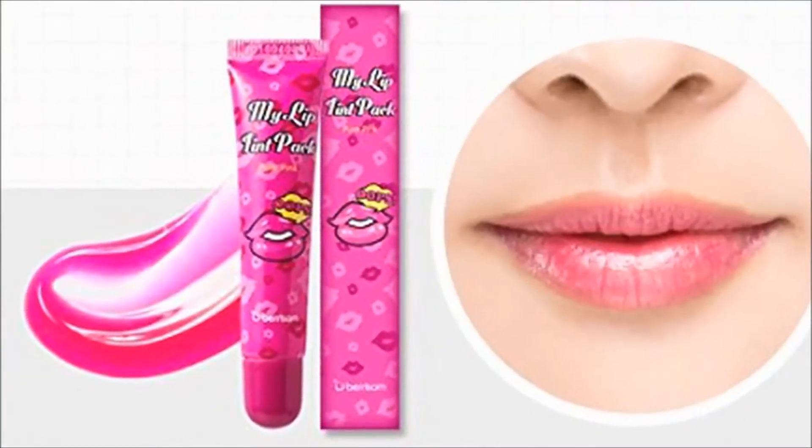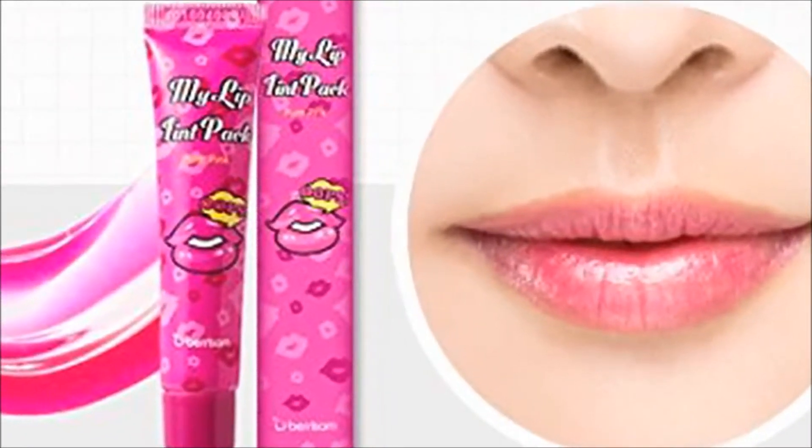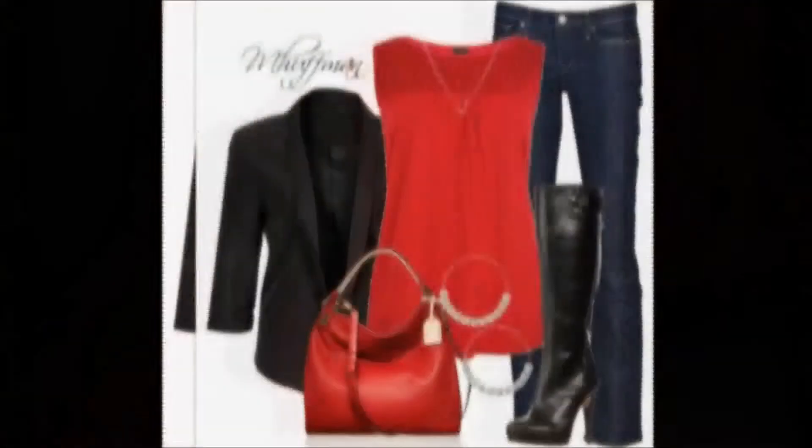That doesn't mean we recommend you opting out of lipstick altogether. For beauty lovers, this is one of the most fun holidays for makeup experimentation. The trick is finding a look that's as easy as it is awesome, which is where we come in.